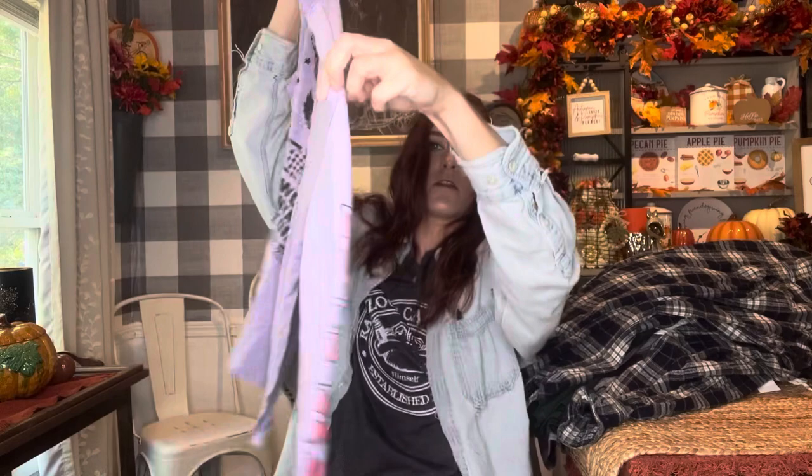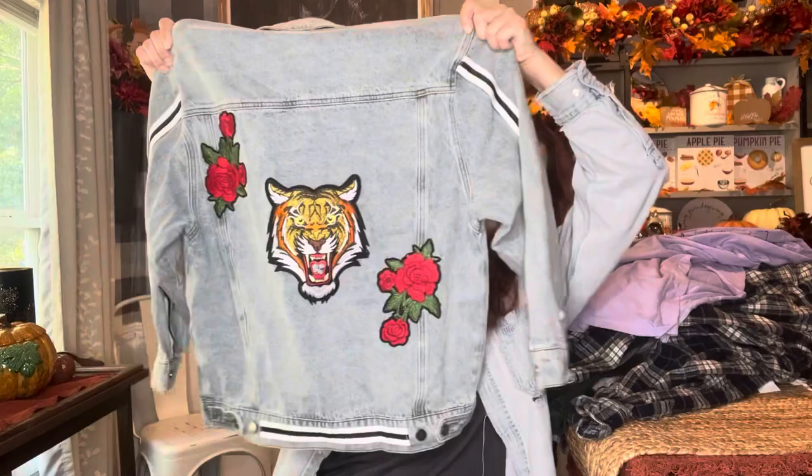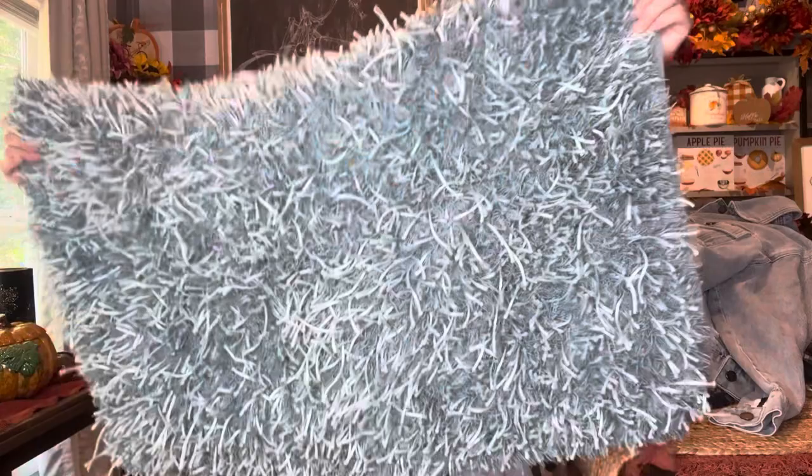I got this Van Halen shirt — it also says it down the arm — and this will get dyed and distressed. That's kind of the aesthetic for my pop-up shops: band wear, funny t-shirts. Now it's hard not to want to keep this jean jacket — look how cool the back is. I looked it up, it's called Red Reveal or Rebel, and this jacket is still on their website for ninety-eight dollars. I got it for a dollar twenty-nine.